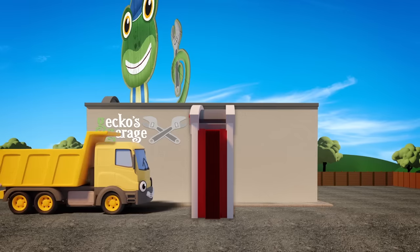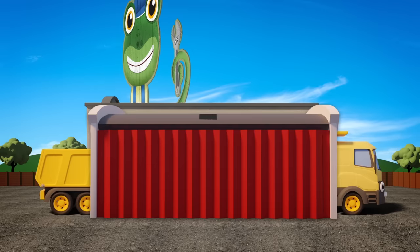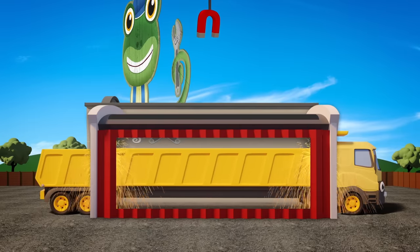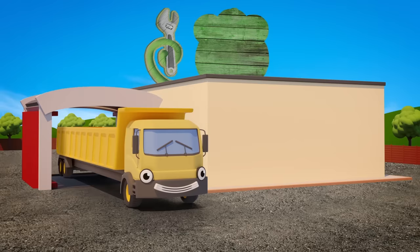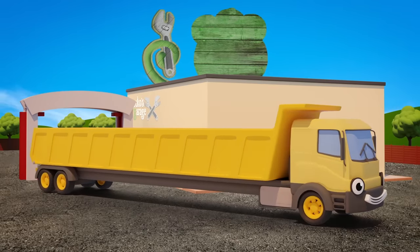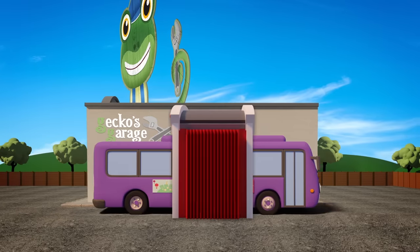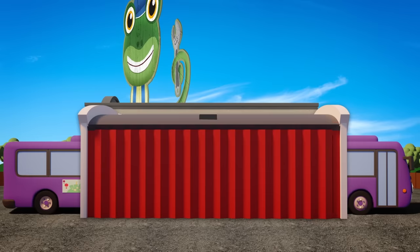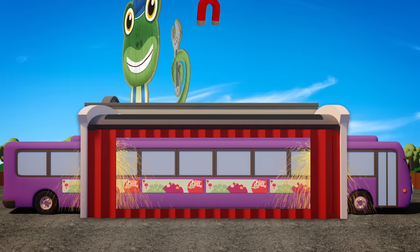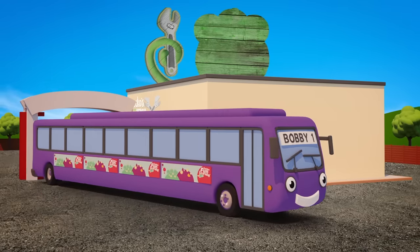Dylan is the next one through, ready to join the stretched out crew! A twist, a pull, a nip, a tuck! It's Dylan the stretch dumper truck! Bobby is the last through the machine! It stretches him like a string bean! It's Bobby XL plus plus plus plus! It's super long Bobby, the stretch bus!